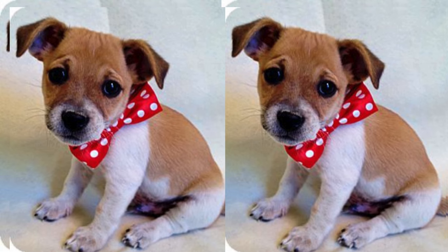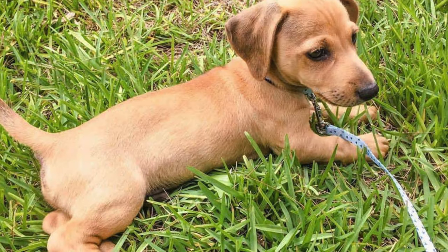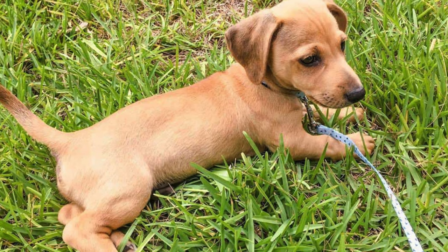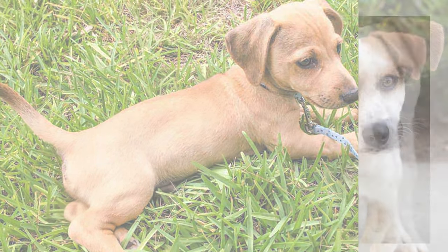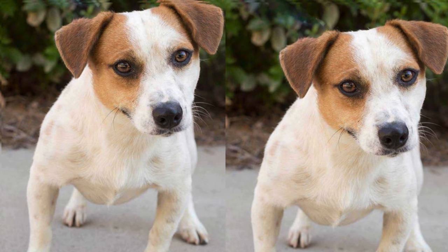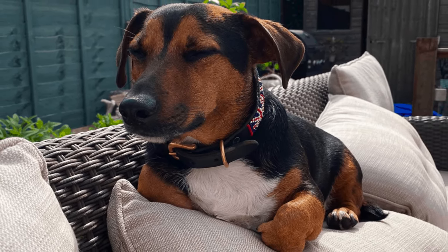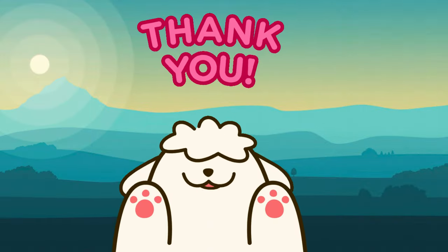Reputable breeders who prioritize the health and well-being of the pups are essential. Socializing your Jackshund from a young age helps them become well-adjusted and friendly companions. Prices can vary depending on factors like lineage and location. Rescue shelters, breed-specific rescues, or reputable breeders are good places to find your new furry friend.